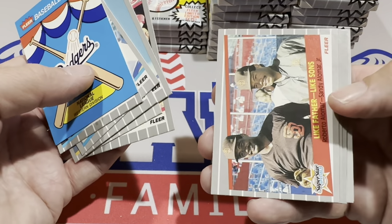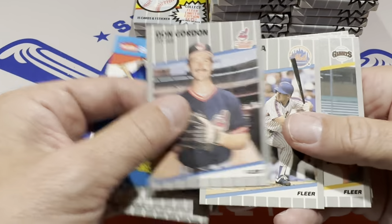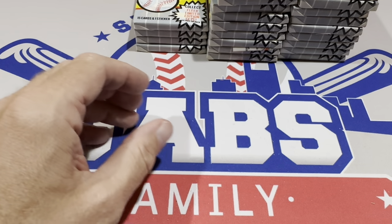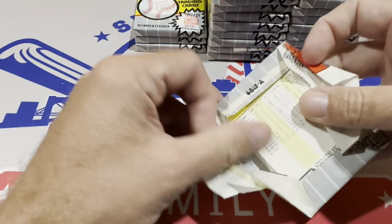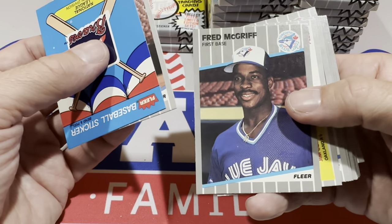We've got Roberto Alomar right there with Sandy Alomar Jr. — that would have been a nice card back in the day. Everybody was all about Sandy Alomar as well. And where the heck is Ken Griffey Jr. and Billy Ripken? I hope this isn't a search box. I don't think it is because of the good amount of decent cards we've pulled so far, but we have not really found any top-notch rookies.